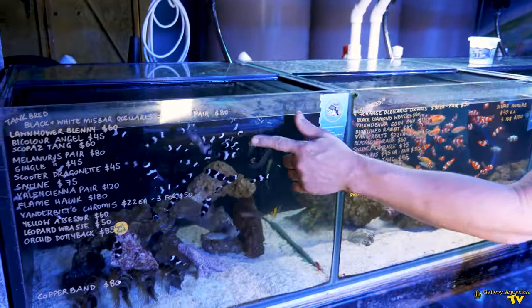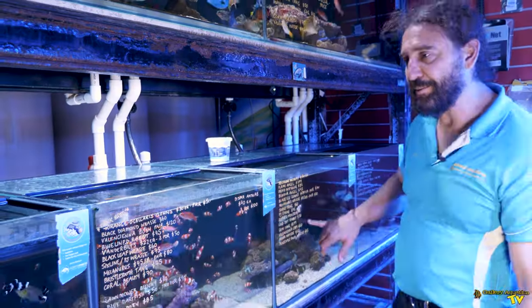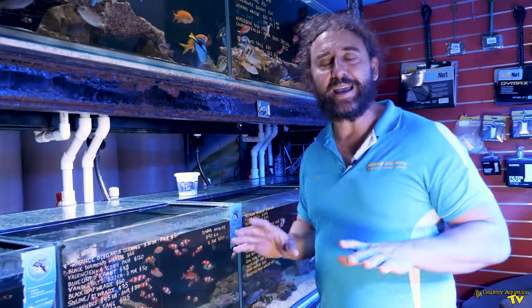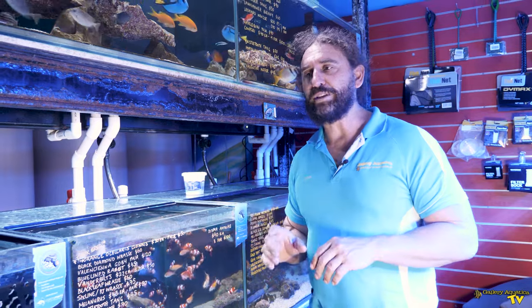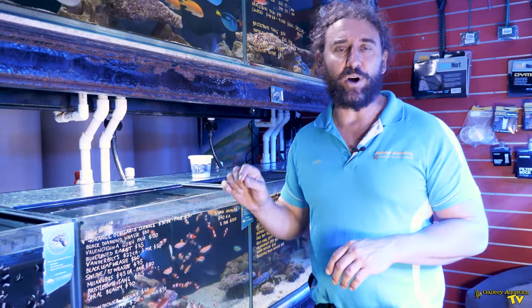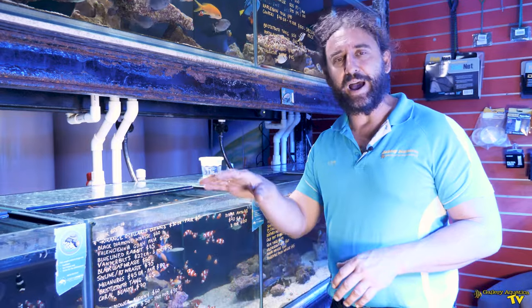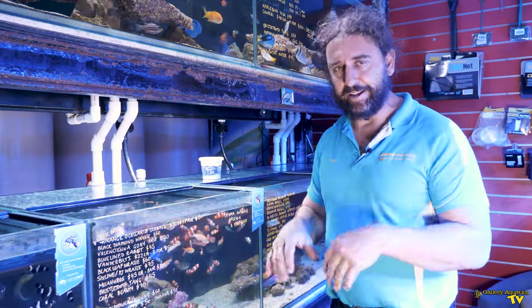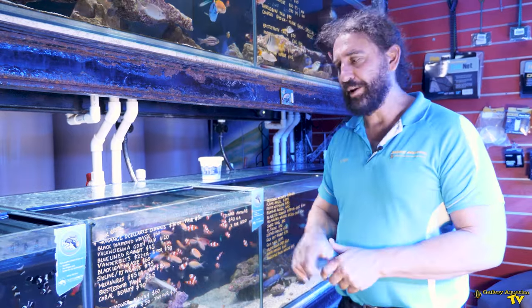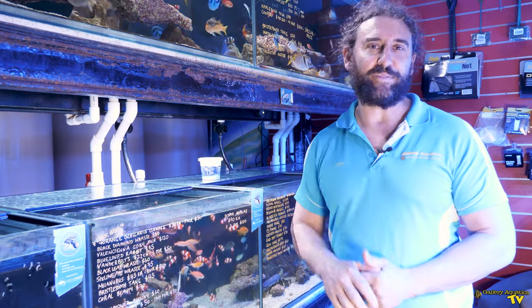We have our black and whites here, as well as storms and some black ice — they're all as hardy as each other. As with any of these pioneer species, I would always check that they're eating well before you buy. Make sure it's feeding well at the store so that when you take it home you know it's healthy. But clownfish are our number one pioneer species for your reef tank.